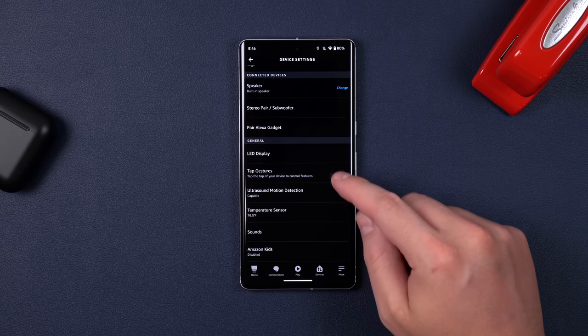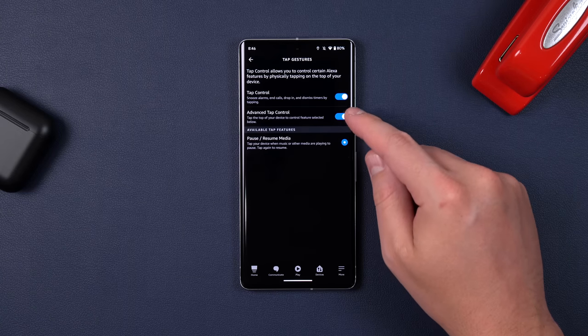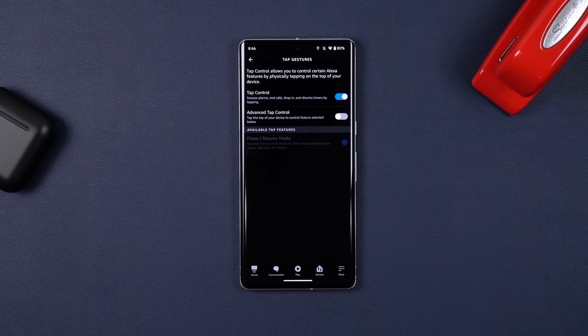In the settings, you can disable the play and pause music tap gesture, so if it ever got annoying, you can just turn that off. But you can still keep it on for stopping alarms and timers.